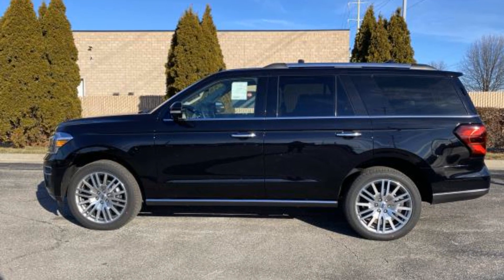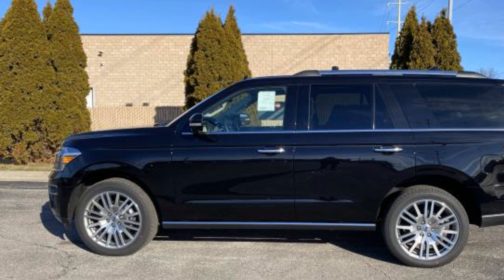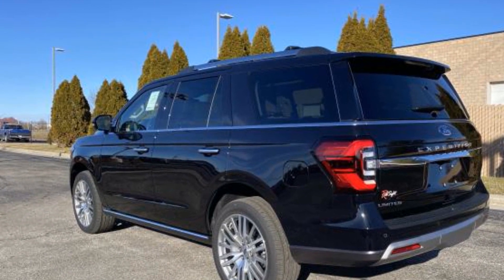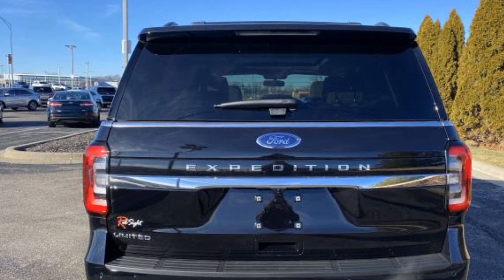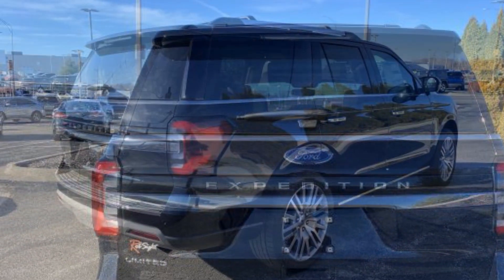2022 Ford Expedition. This SUV offers space as well as power and performance. It's equipped with many extra conveniences right at your fingertips, including panoramic roof, heated rear seats, power driver seat, power passenger seat, rain sensing wipers, power lift gate, and brake assist.